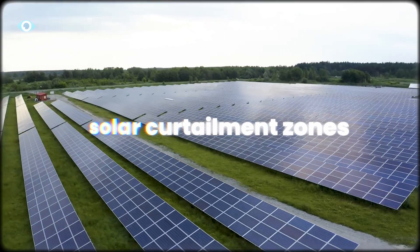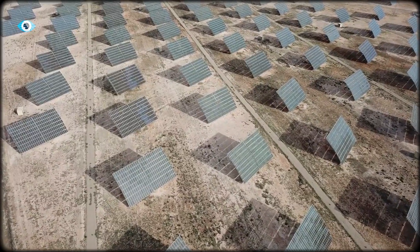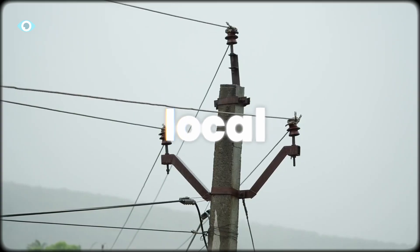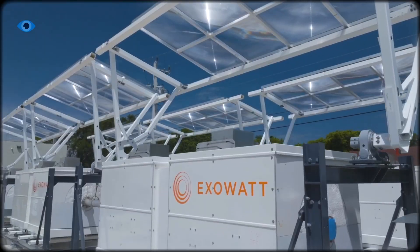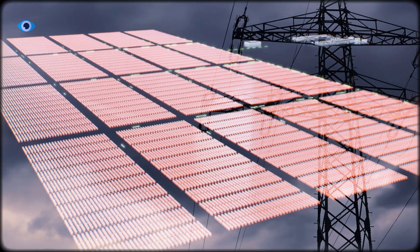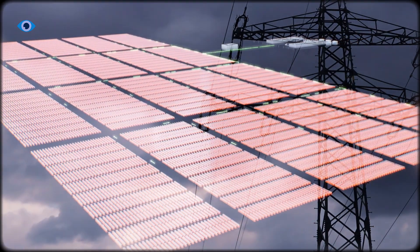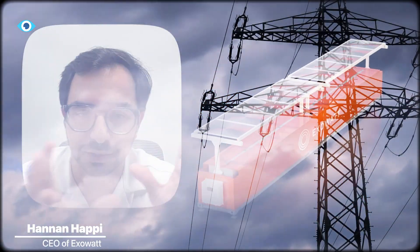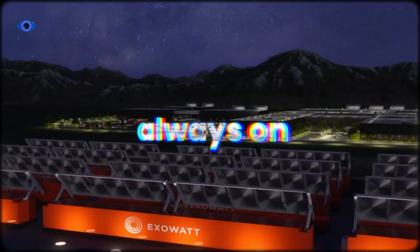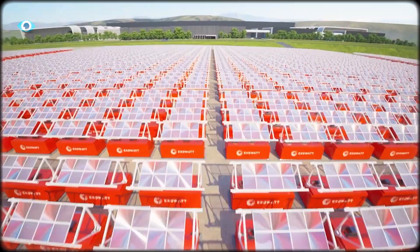And finally, solar curtailment zones — regions that waste excess noon energy. Wherever power must be clean, constant, and local, Exowatt's bright orange boxes could quietly take over. Exowatt's advantage is modularity, but producing thousands still requires precision and QA. Still, it's promising. The grid needs power that's both always on and fast to field, and this is one of the few ideas that could check both boxes.